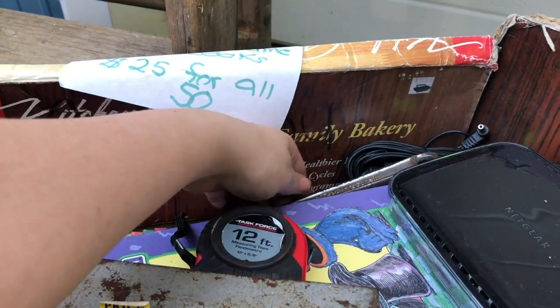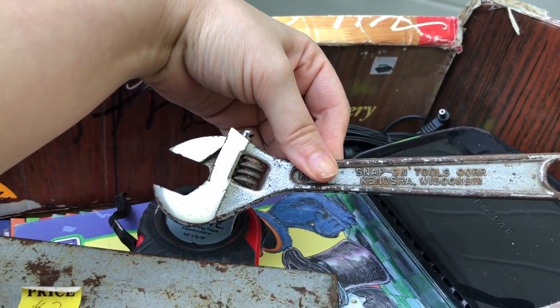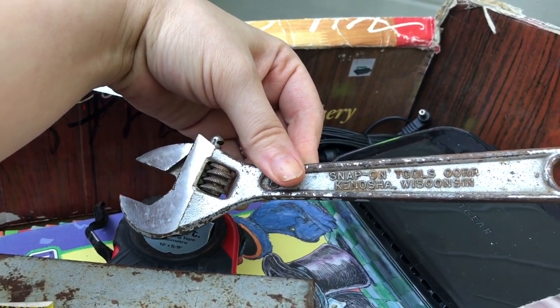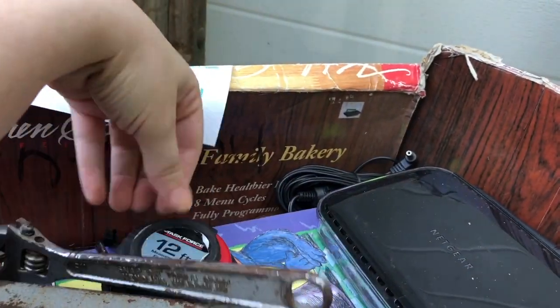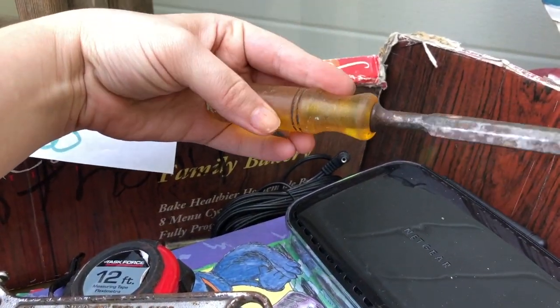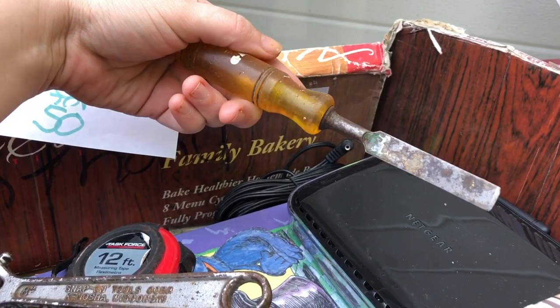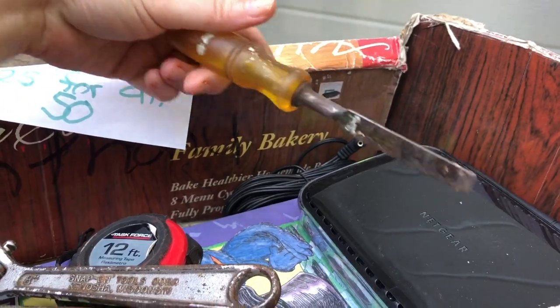Got a measuring tape — that's always handy to have. And here's a Snap-on wrench right here. It's an older one, quite rusted up, but always got to grab that Snap-on stuff. Here is another one — is this like a paint chipper? You would scrape paint off the side of a window or something like that.